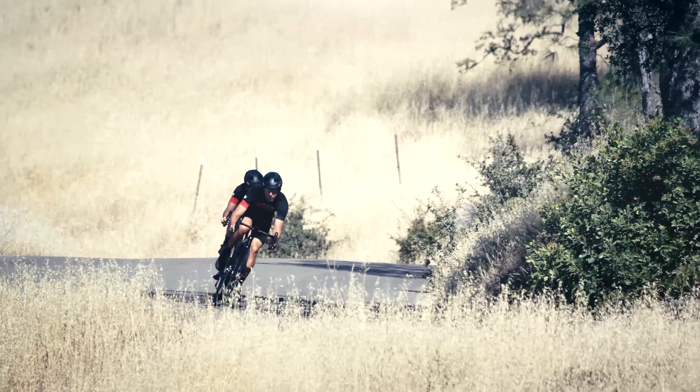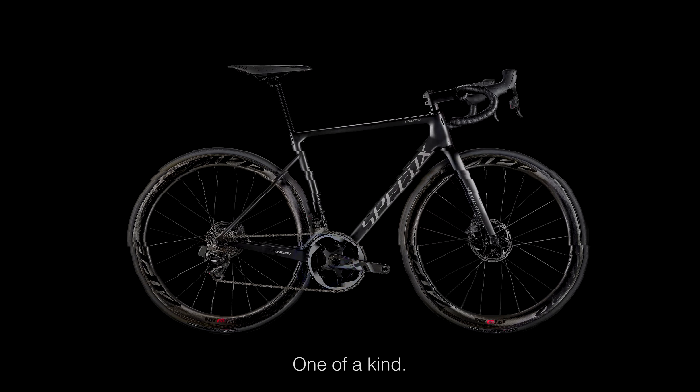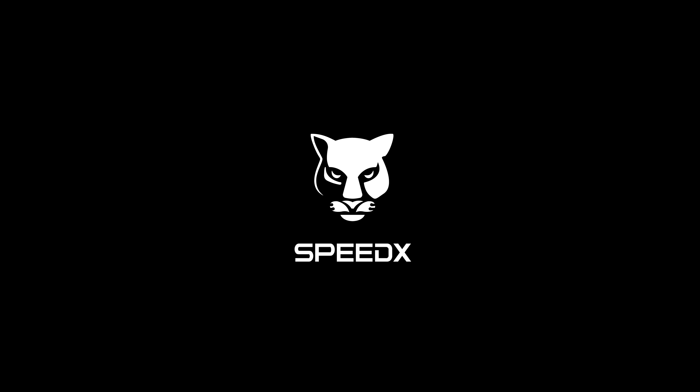With fully hidden cables and a featherweight wheelset agnostic to wind, SpeedX Unicorn is a climber's vision, a sculptor's dream — the future of cycling in a lightweight show. Smart? Yes. And like every Unicorn, one of a kind.